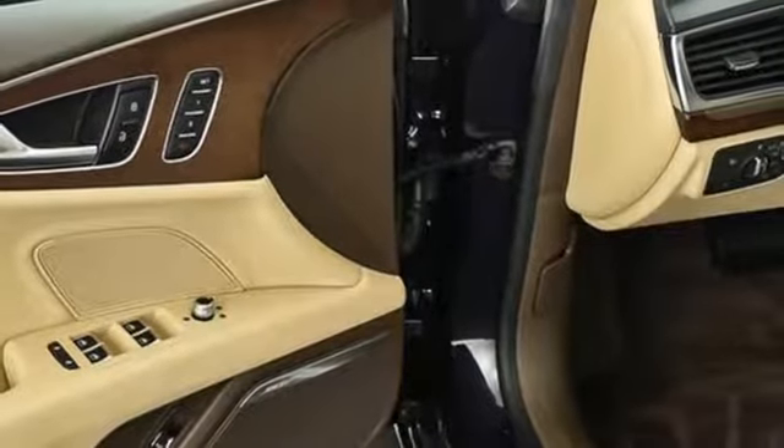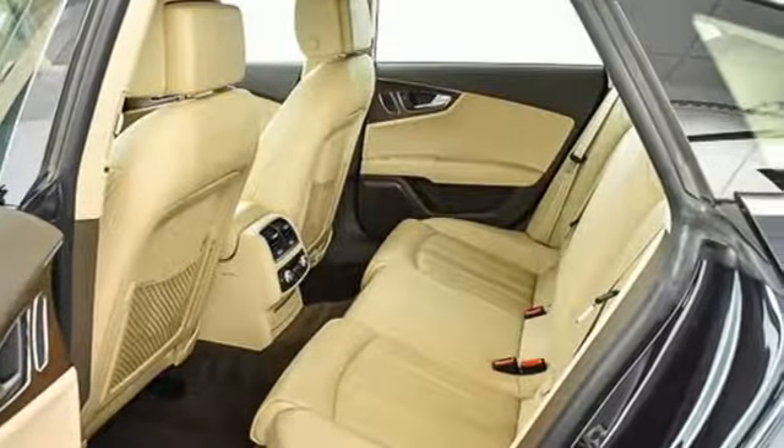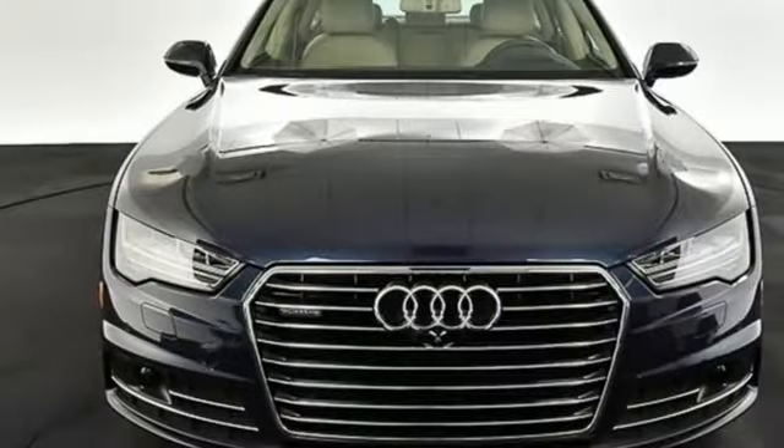MMI touch with handwriting recognition technology, navigation with voice control, Audi pre-sense, and the Audi music interface further enhance the experience. This A7 leaves nothing to be desired.